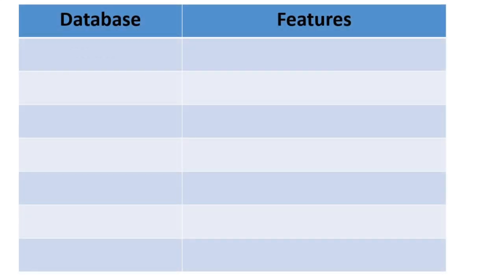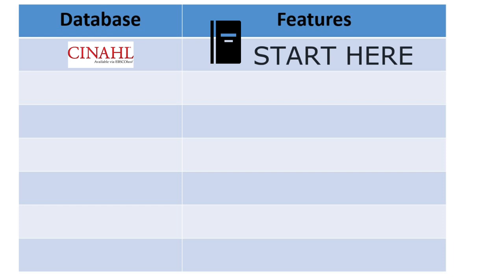Our first stop is CINAHL, which stands for Cumulated Index to Nursing and Allied Health Literature. CINAHL is a database of articles and research from nursing and other health disciplines. For most nursing topics — including interventions, patient care, nursing theory, and models of care — CINAHL will likely have some articles to get you started. It includes hundreds of nursing and medicine journals and tens of thousands of articles, studies, and other types of research, such as dissertations. When starting research on a topic related to nursing, CINAHL is a good first place to start.